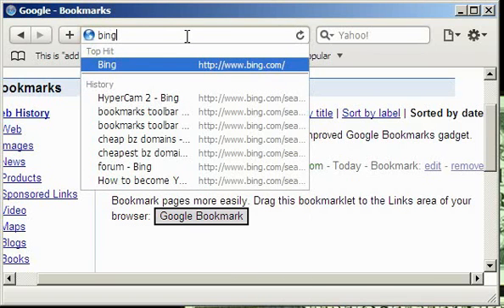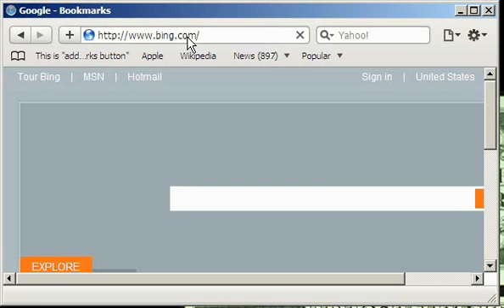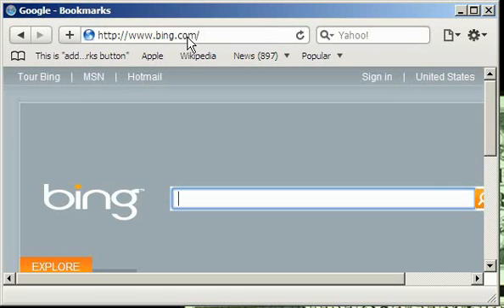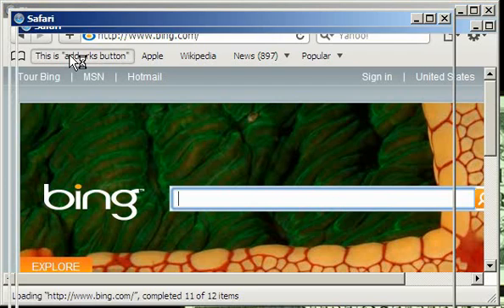You just press this link at the links bar, then you press add bookmark. You don't need to always fill in labels and notes. You just press this Google Bookmark link, and then press the add bookmark button, and it will save your link automatically into your online store.